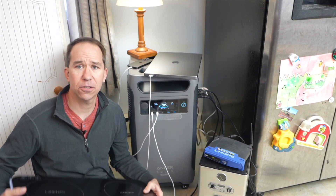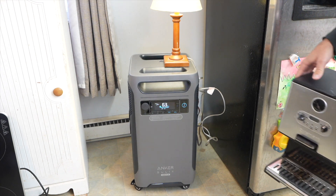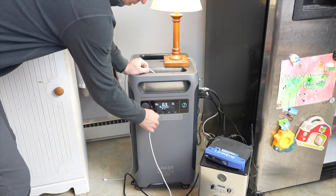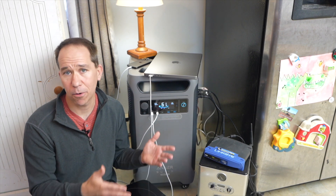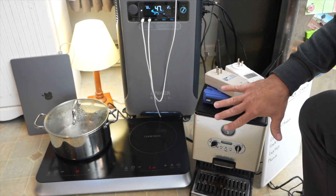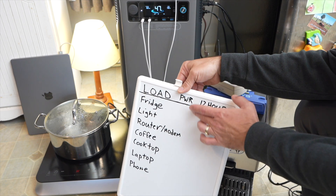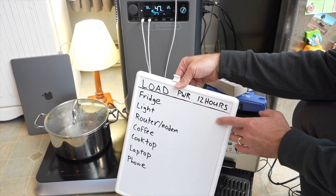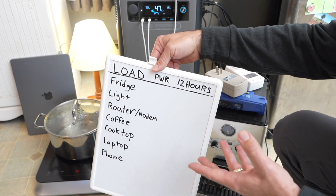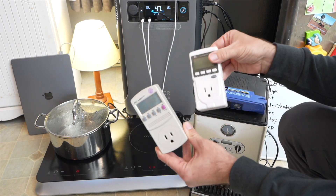I've got a few sample loads here: an induction cooktop, a coffee maker, a router, a light, charging my phone and laptop, and running the refrigerator. When choosing a battery, inverter, or an all-in-one system like this, you want to consider capacity — how long can it run everything — and power output — can it run all the things at the same time or any one thing individually? Let me walk you through an example of how to get a good estimate on these values. I have the refrigerator running and all these things plugged in. We want to guess how much power each uses and how many watt-hours are needed to run everything for 12 hours.